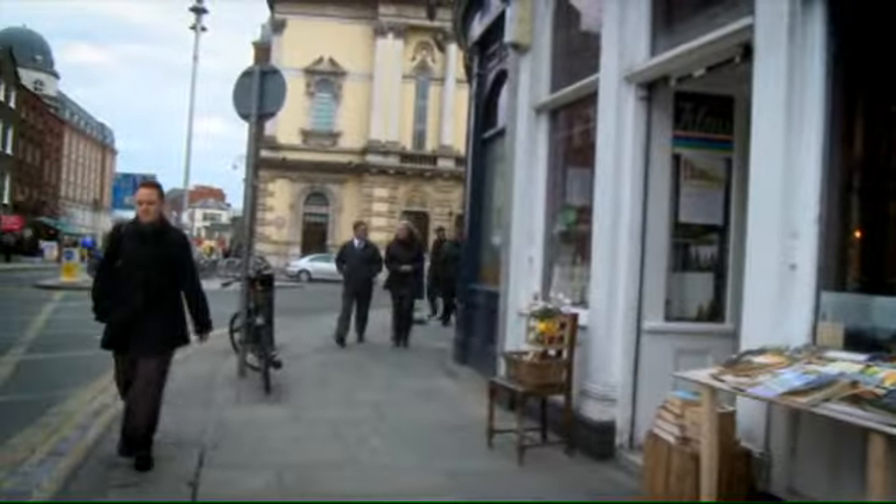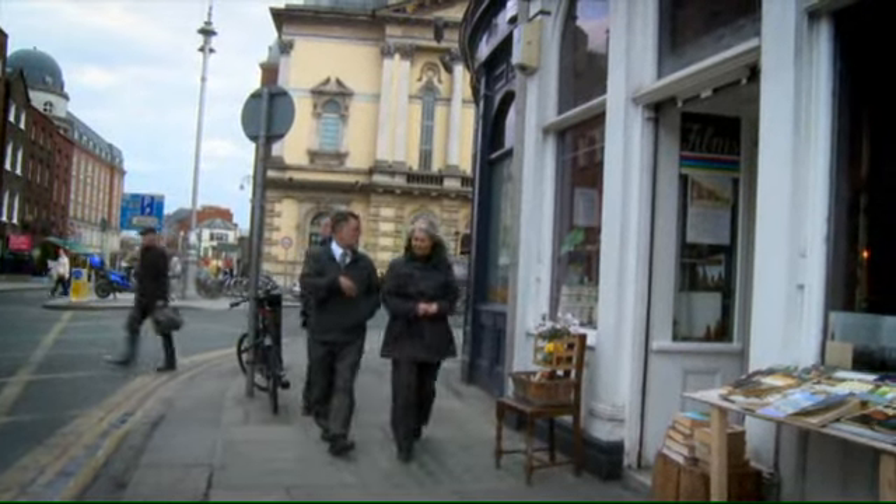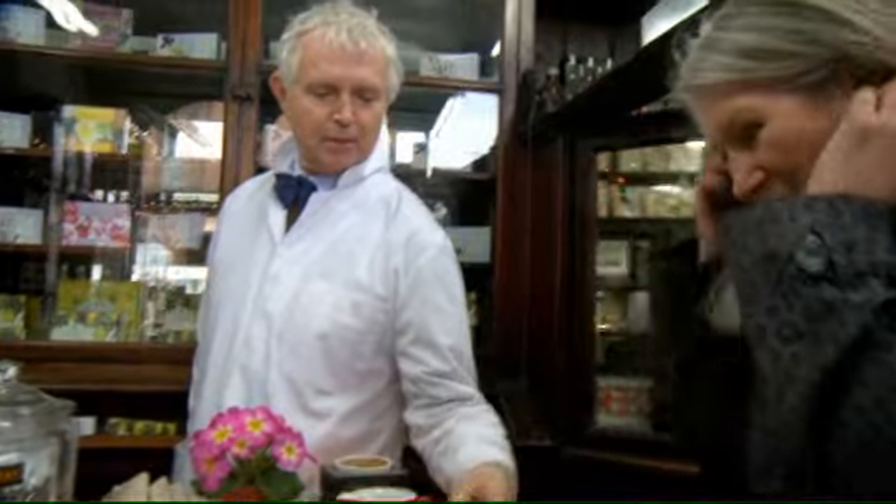You've heard of Bloomsday? I have, yes. A day celebrated by James Joyce where Leopold Bloom walked around the city of Dublin. Here's one of the places that he visited — Sweny's chemist shop. A cake of lemon soap.